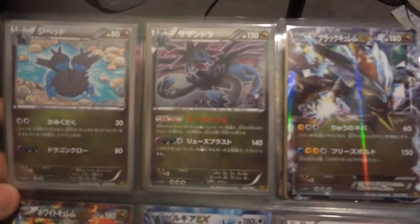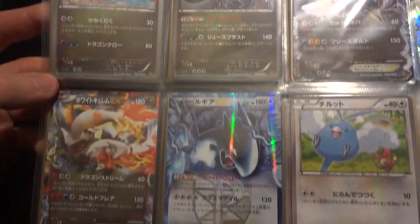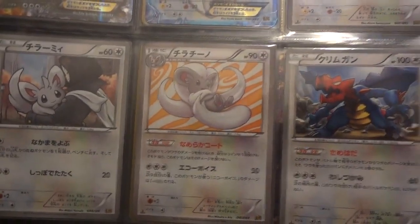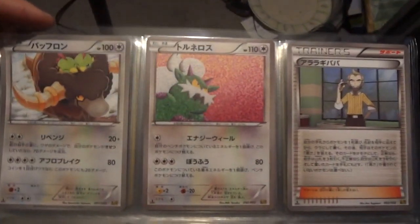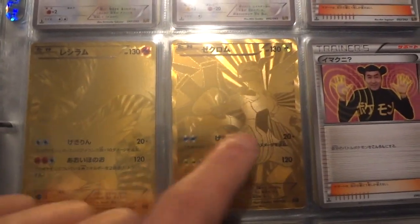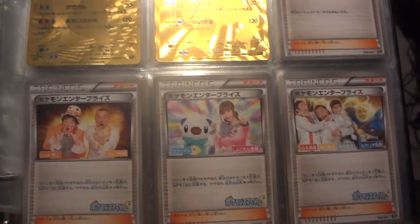The Garchomp might end up being my favorite card out of the entirety of the set. But there's a Hydreigon right there, finishing up with some more powerful EX cards. And of course those fabled golden cards in the Reshiram and the Zekrom, followed by the Imakuni and the three Pokemon Enterprise cards.